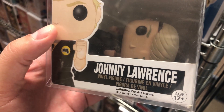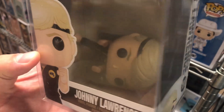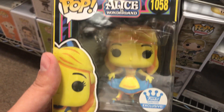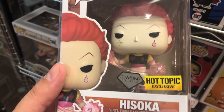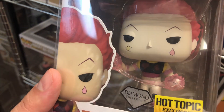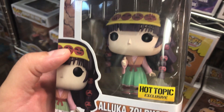For all the Karate Kid fans — we got Johnny Lawrence, and it looks like it's right after he got kicked by Daniel. A Funko Store exclusive Blacklight Alice in Wonderland. And here we go: Diamond Edition Hot Topic exclusive Hisoka — this one has been evading our collection. And we found an Aloka, Hot Topic exclusive, with the sticker pretty straight on this one.